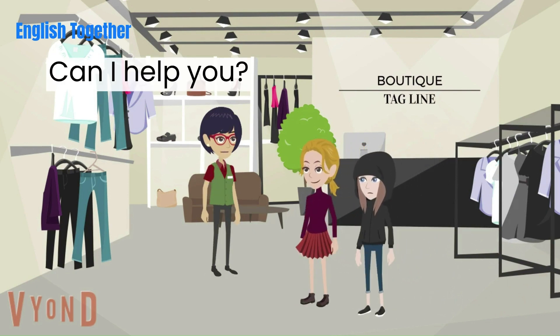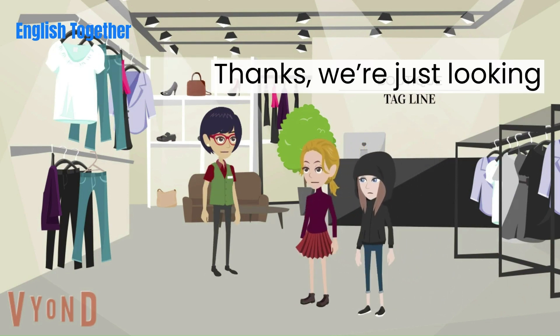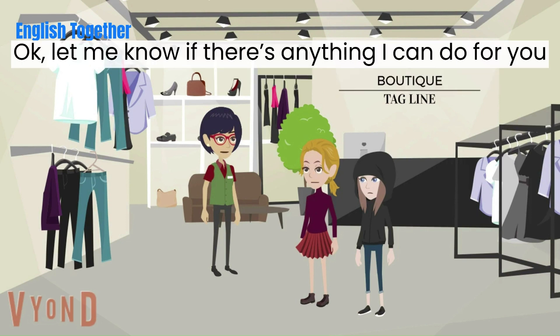Can I help you? Thanks, we're just looking. Okay, let me know if there's anything I can do for you.